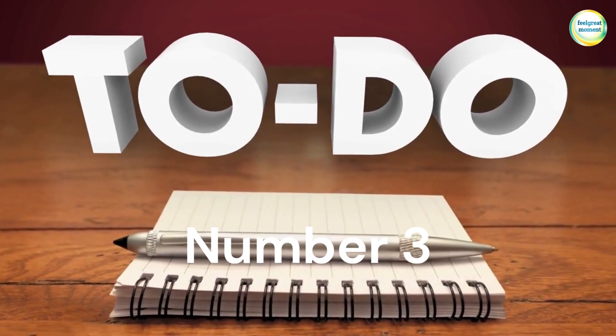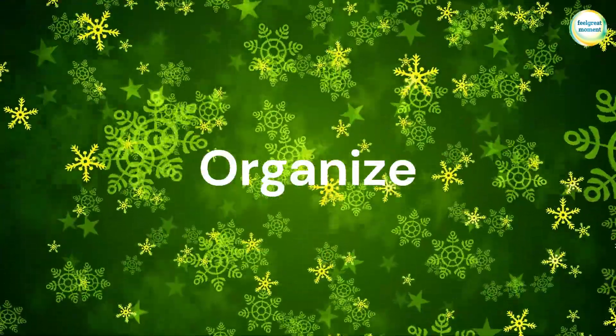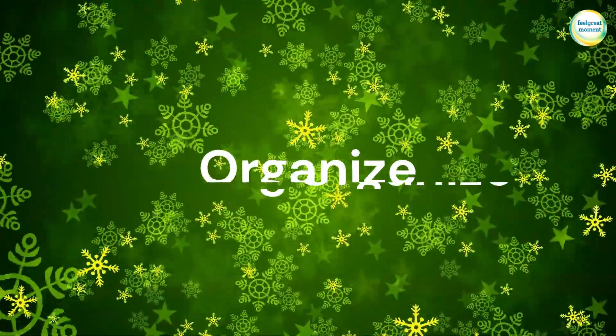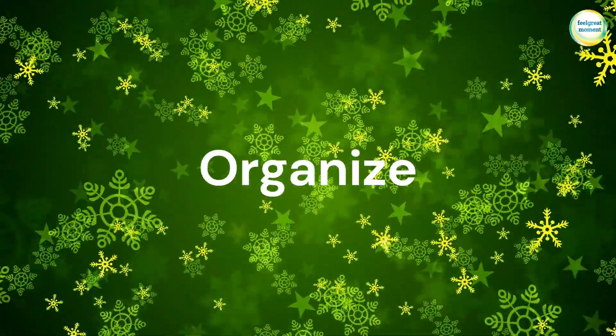3. Create a to-do list. Make a daily or weekly to-do list to organize your tasks and ensure that nothing important slips through the cracks.